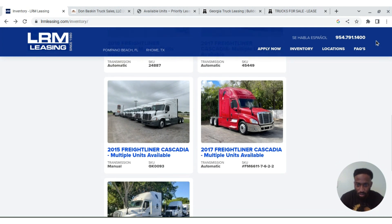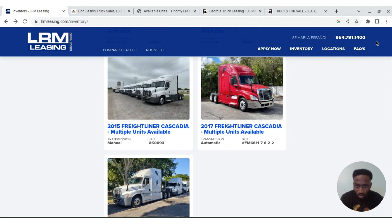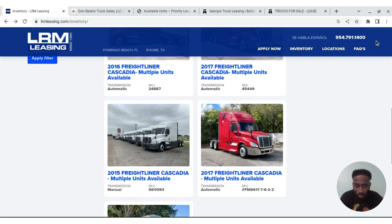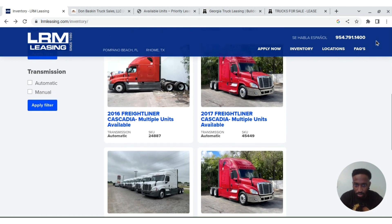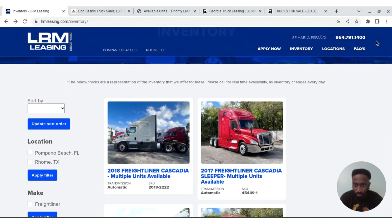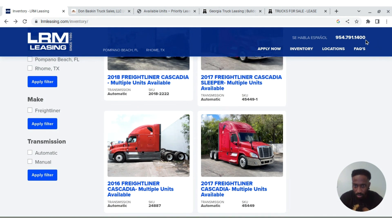They've got some available units — some 2015 automatics, some 2015 manuals. Not a lot of manuals; mostly what I found is in the 2015 manuals section. They've got some 2017 autos, and the manuals look like mid-roof while the autos look like double bunks. They also have some 2018 autos mid-roof and more 2017 double bunks. Let's click on one and see where it takes us.